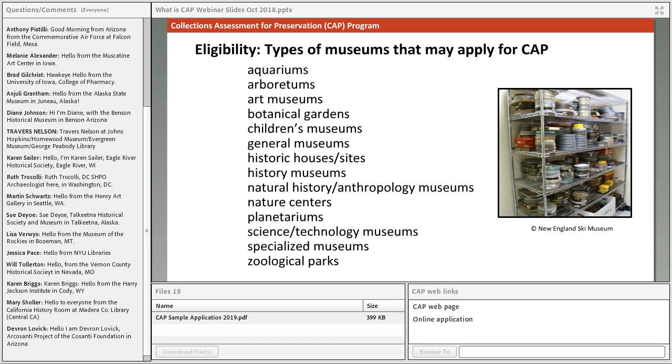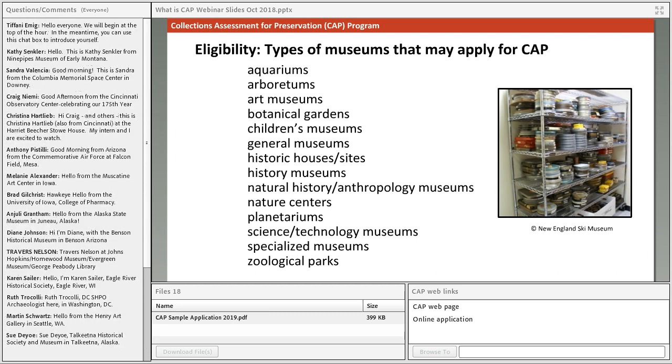Regarding eligibility, all the museum types listed — including botanic gardens, arboretums, and zoos — are eligible. The general rule is that if you have collections and you make them available to the public, you're probably eligible. However, libraries and archives are not eligible for CAP because the funding comes through IMLS's museum services division specifically. There are other opportunities for libraries and archives to apply for similar programs, but CAP is intended for museums.